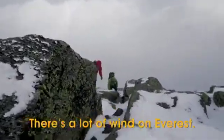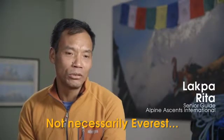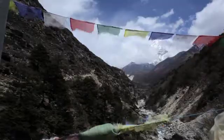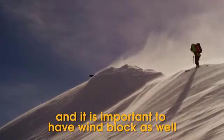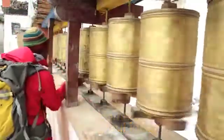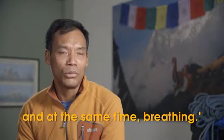There's definitely a lot of wind on Everest — and not just Everest, many mountains always have wind. It is important to have a wind block as well, so Event came out with this great idea of blocking the wind, blocking the rain or water, and still breathing.